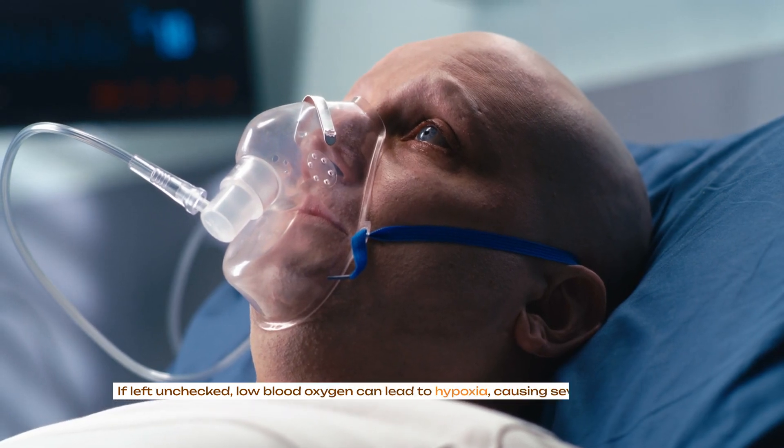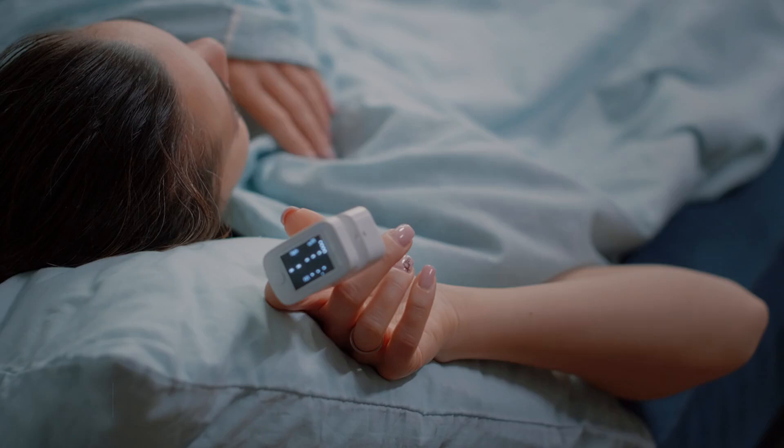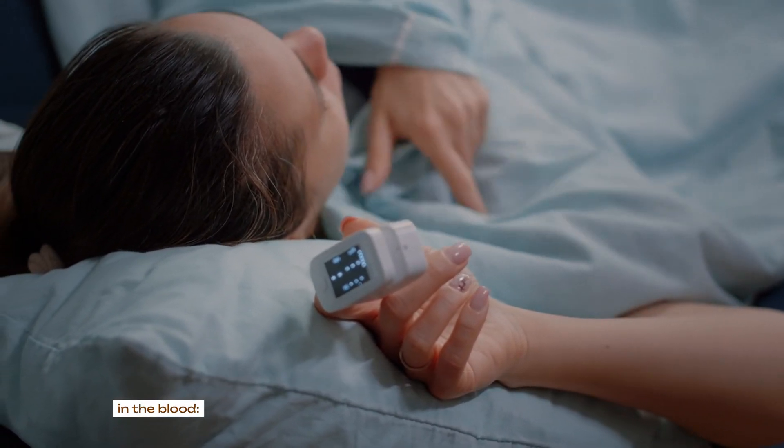If left unchecked, low blood oxygen can lead to hypoxia, causing severe damage to vital organs. It's essential to recognize the signs and symptoms indicating low oxygen levels in the blood.